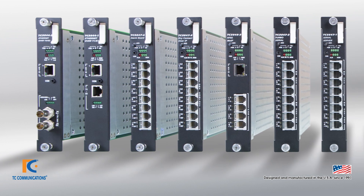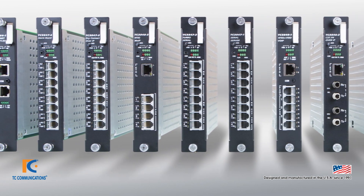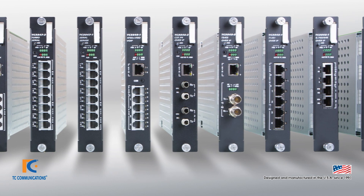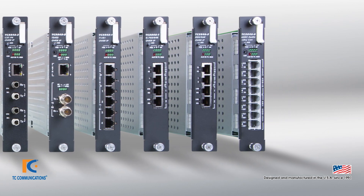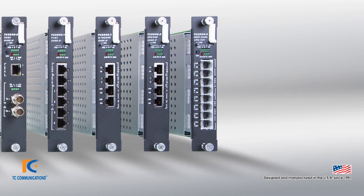Visitors to our booth also had the opportunity to see our widest range of industry-leading interface modules for phone, T1 or E1, serial, teleprotection, analog, as well as many others.